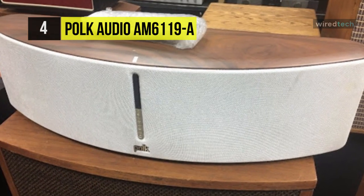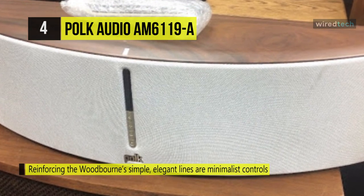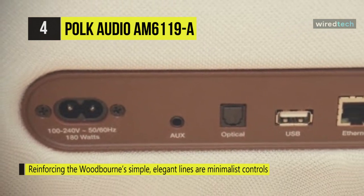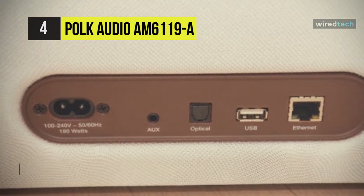You can use the optical digital audio input and onboard Dolby digital decoding for connecting your TV. It's also got a gently curved rigid MDF enclosure with acoustic suspension design. You can utilize the Ethernet jack for connection to a wired home network.